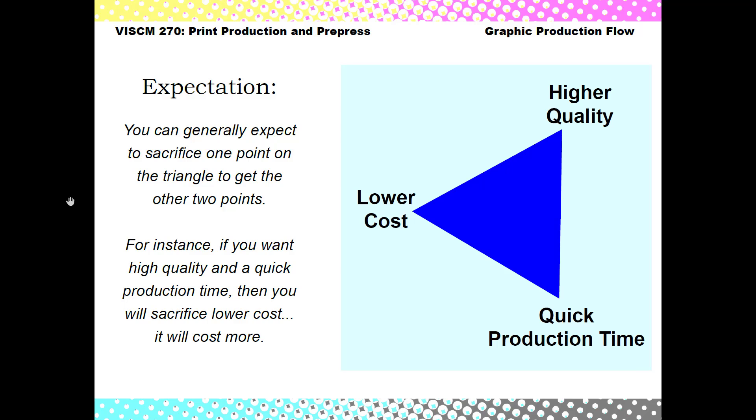So if you wanted high quality and a quick turnaround time, then you're going to sacrifice the lower cost and you're going to end up paying more. Or if you wanted a low cost and quick turnaround time, you might be sacrificing the quality of the print job.